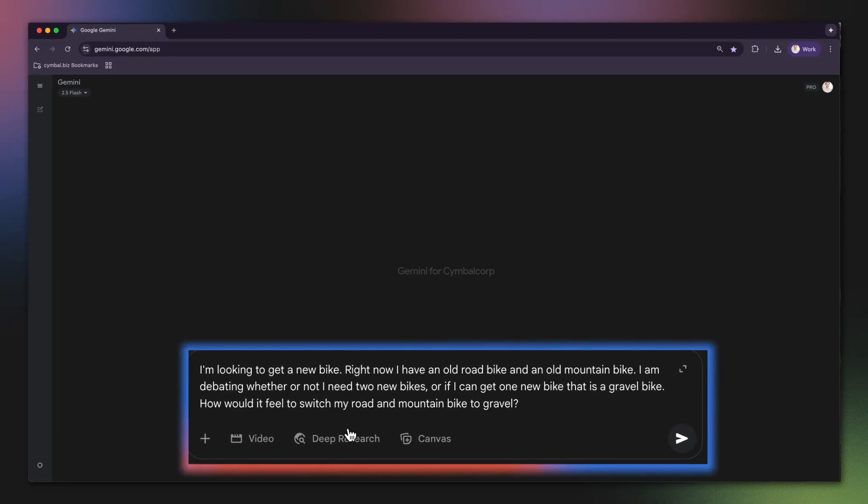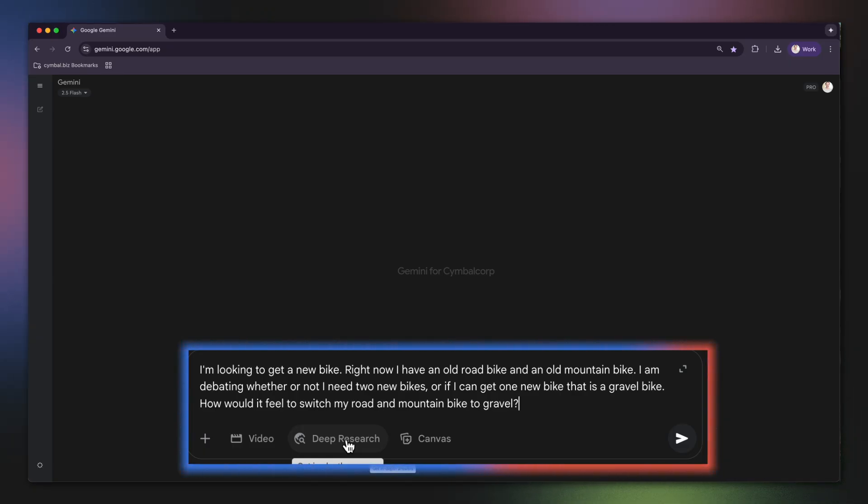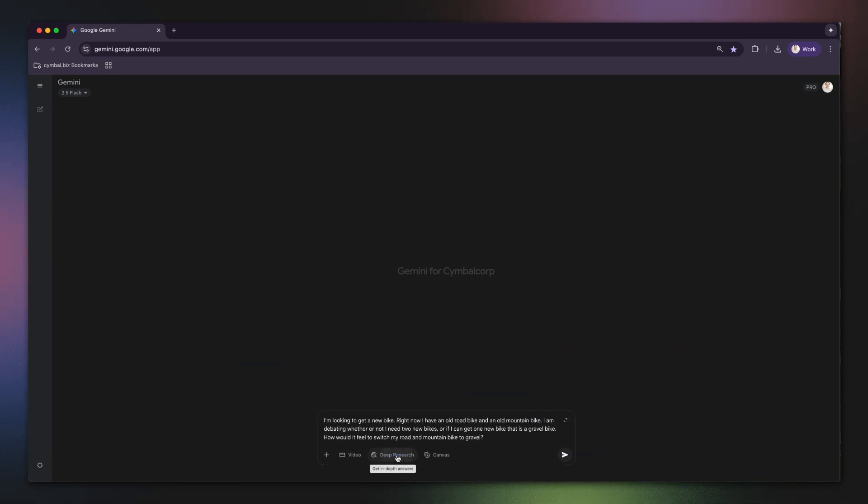Here's what I'll ask: I'm looking to get a new bike. Right now I have an old road bike and an old mountain bike. I'm debating whether or not I need two new bikes, or if I can get one new bike that is a gravel bike. How would it feel to switch my road and mountain bike to gravel?